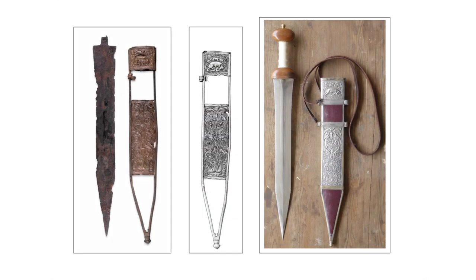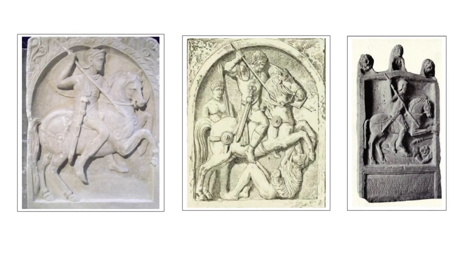The short sword or gladius was the principal weapon for hand-to-hand combat for both legionary and auxiliary infantry. Auxiliary cavalry employed a longer sword, the Spatha, giving them the necessary extra reach for a horseman.